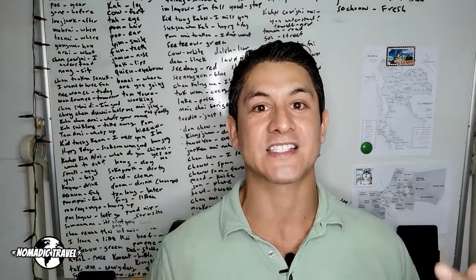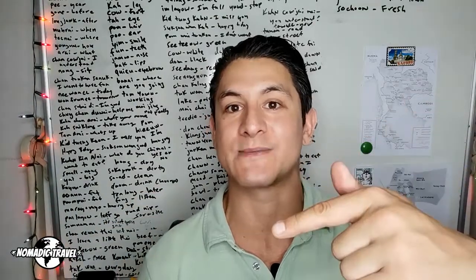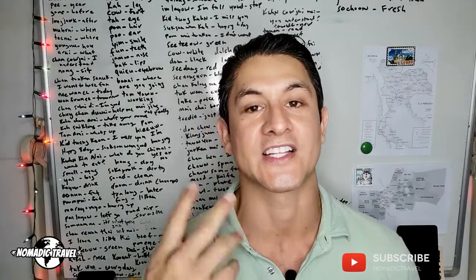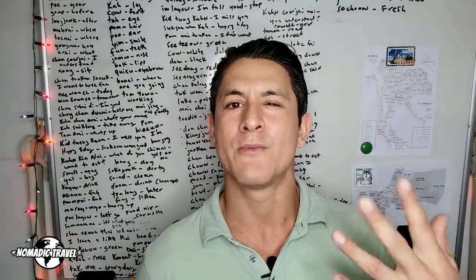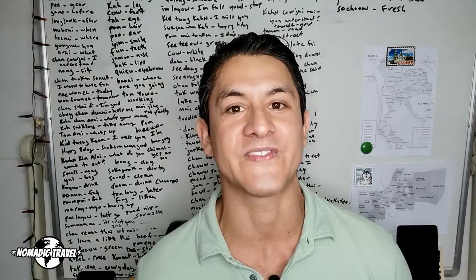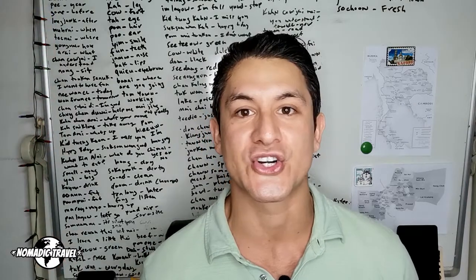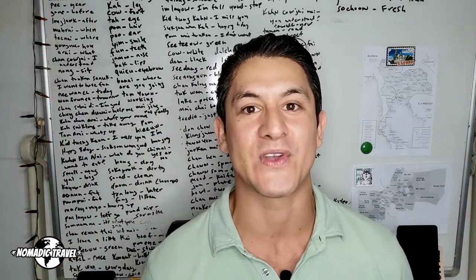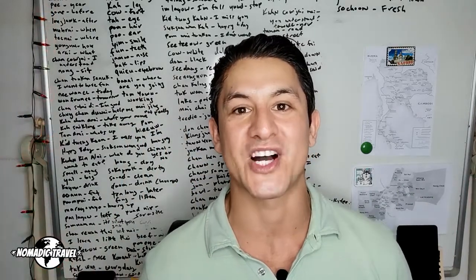If you found this video useful, please like and subscribe to my channel. Leave a comment below and I'd be happy to make additional content or answer questions about pretty much anything in Thailand — visas, drone insurance, travel recommendations. Thanks for tuning in to Nomadic Travel. Thank you very much for watching. Bye!